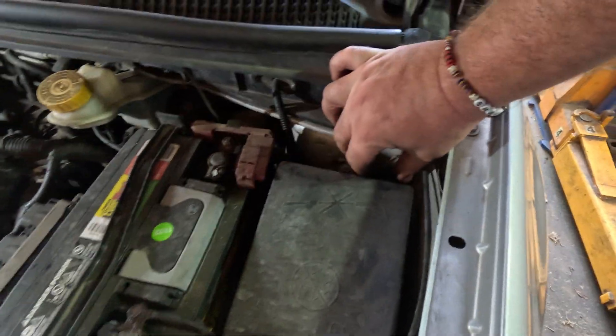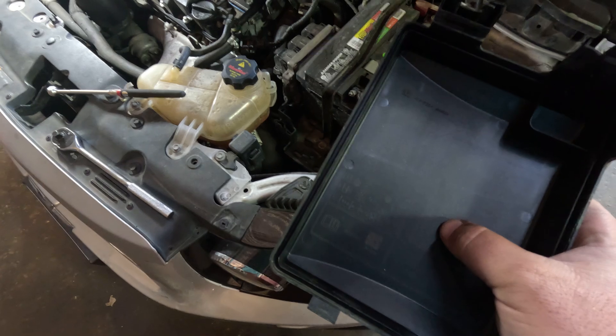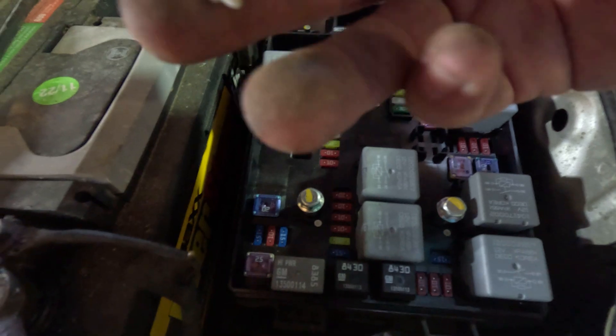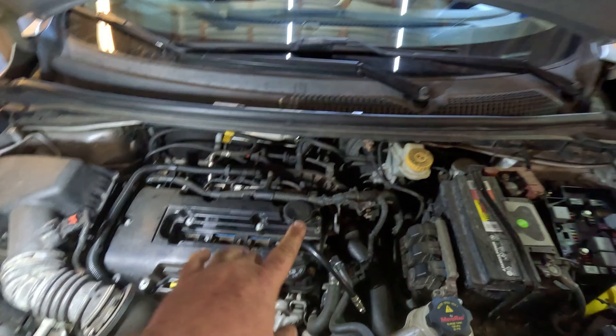Before you do a compression test, you want to pull the fuse box cover - this one has two little squeeze tabs, so squeeze those, lift it up, and wiggle it out. Now we're looking for the fuel pump fuse to remove it. I'm not seeing a dedicated fuel pump fuse in here - there's an FSCM fuse which I believe is fuel system control module. To be extra safe, we're going to pull the injector ignition coil fuse, which is fuse number 26. It's a 15 amp fuse. These come with a nice little fuse puller - stick it down in, get it around your fuse, grab the sides, and pull it right out.